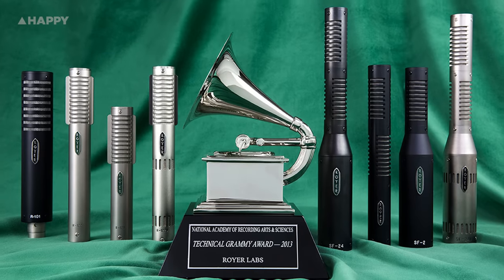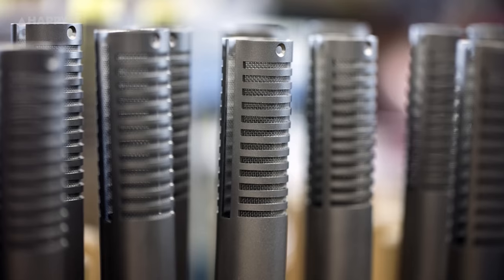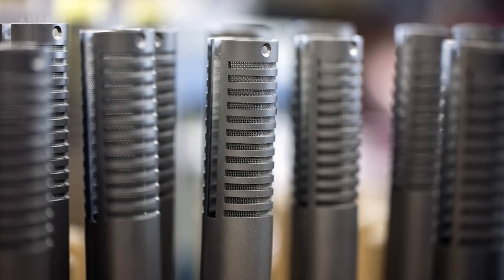Mojave Audio is a mic company out of Burbank, California, started by David Royer in the mid-80s. Well, it's the very same David Royer that set up Royer Labs — the company that you can credit with bringing ribbon mics back into style in the studio in a reliable, modernised guise in the late 90s.